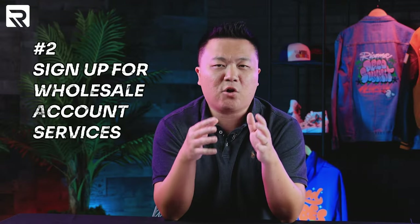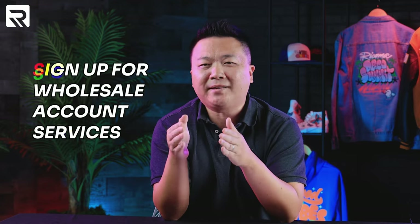Next, sign up for some wholesale accounts from blank apparel suppliers, similar to the ones that you find on these print-on-demand services. This will allow you to get an idea of what it will cost you in terms of purchasing blank apparel to fulfill the orders in-house.